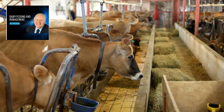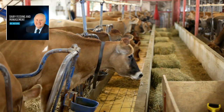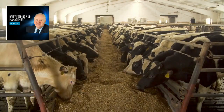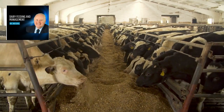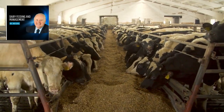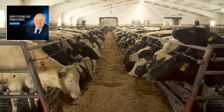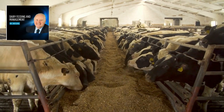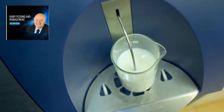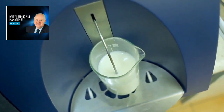First things first, let's break down what this product is all about. Dairy Feeding and Management is an online course designed by the Santafe AgroInstituto in collaboration with Dr. Mike Hutchins himself. This course is like a treasure chest of dairy nutrition wisdom, packed with over 50 modules that cover everything from driving dry matter intake to evaluating milk components. And hey, if you're someone who wants to become a dairy feeding specialist, this is your golden ticket.